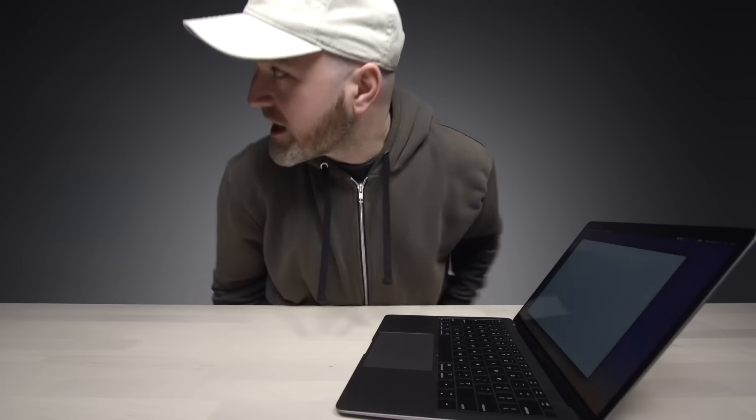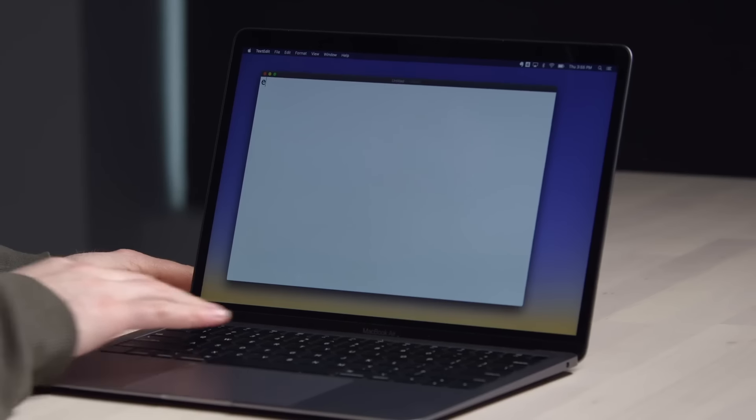A video from Unbox Therapy illustrated the problem vividly, with a user demonstrating live that their E key was producing extra E's or spaces — showing in real time the kind of repeating character failure that has become a hallmark of the butterfly keyboard defect.